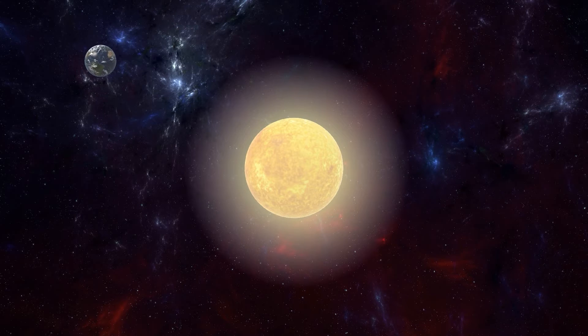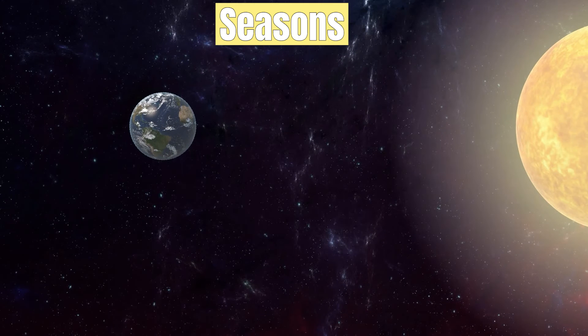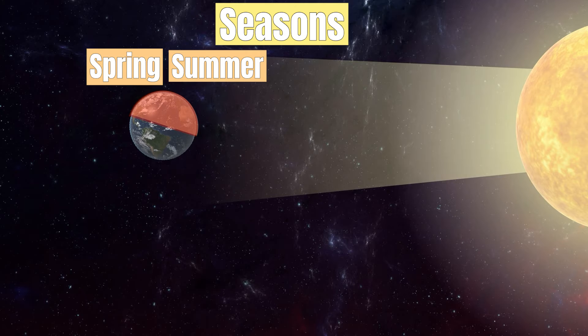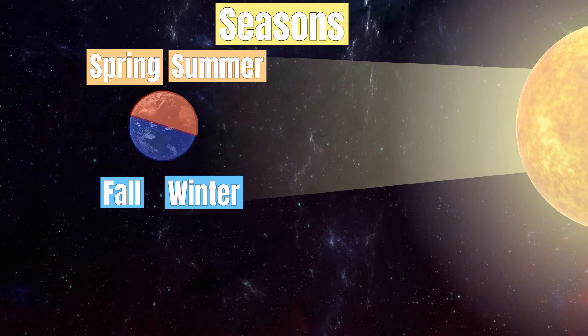When the northern hemisphere is inclined towards the sun, it will experience warmer weather. During this time, the sun's rays hit the surface of that part of the earth more directly, resulting in higher temperatures. At the same time, the southern hemisphere is exposed to less sun rays, resulting in colder temperatures.